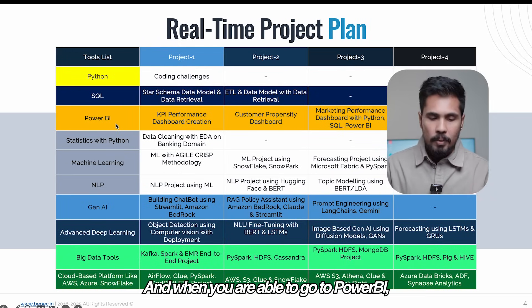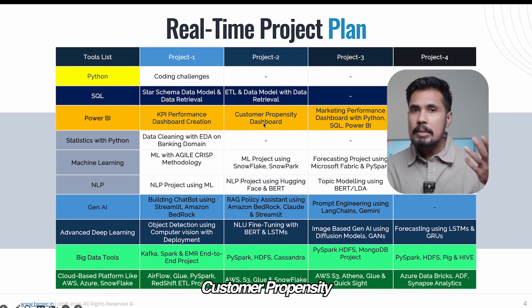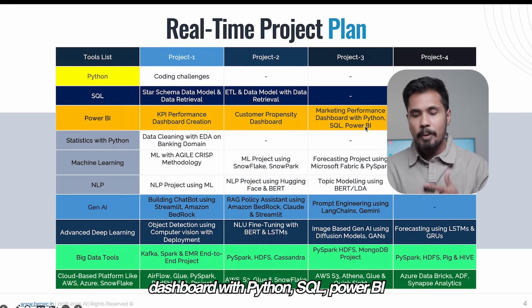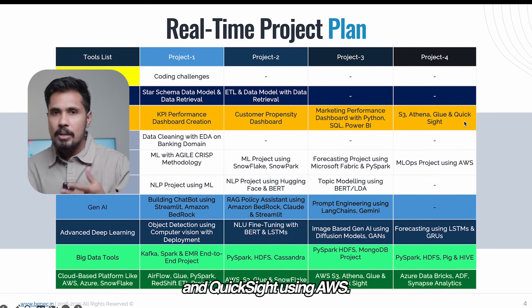When you go to Power BI, you work on projects like KPI performance dashboard creation, customer propensity dashboard, marketing performance dashboard with Python, SQL, and Power BI, and a project using S3, Athena, Glue, and QuickSight using AWS.